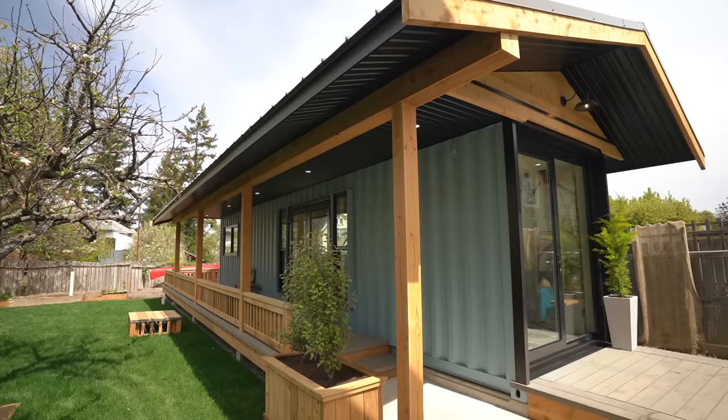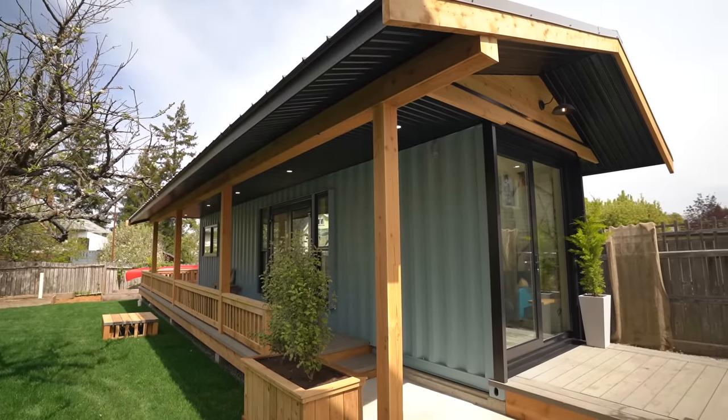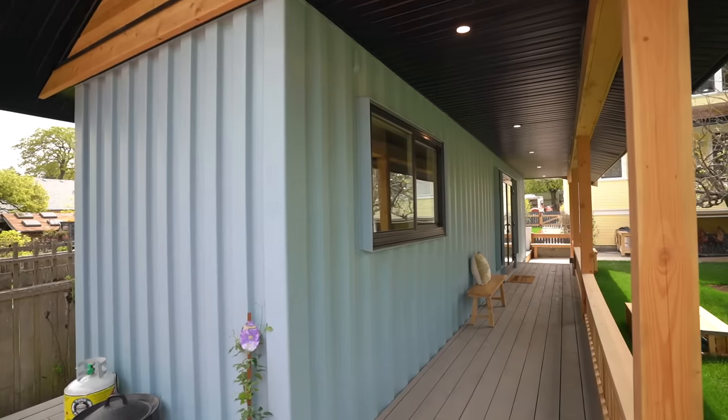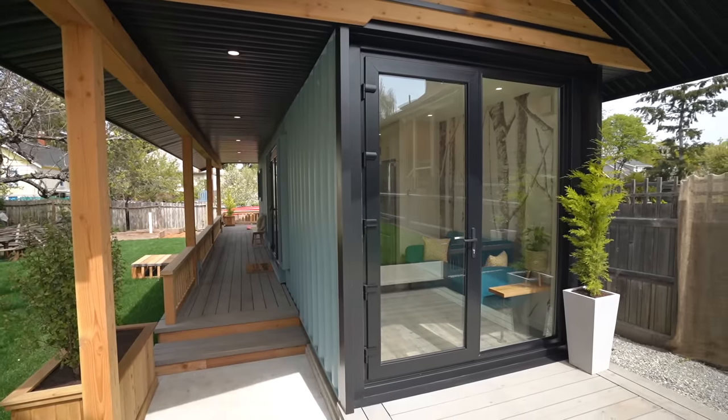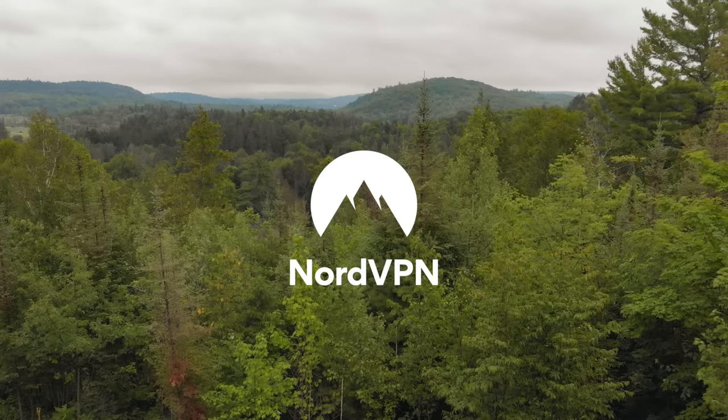In this video we're taking a look at a used shipping container that was converted into a beautiful living space. The shipping container is 40 feet long and 8 feet wide, and it's a fully functional one-bedroom garden suite in the backyard of a house in Victoria, BC. We're going to meet up with the builder to get a full tour.